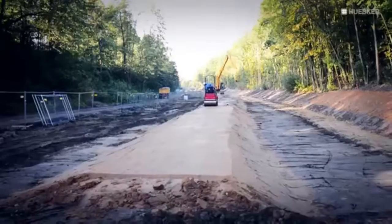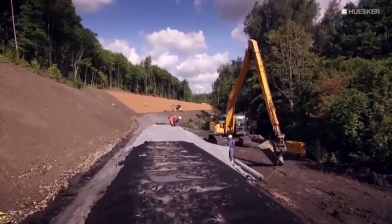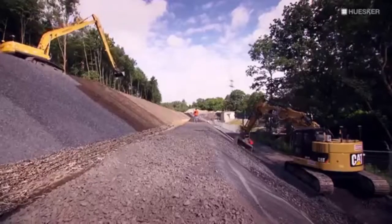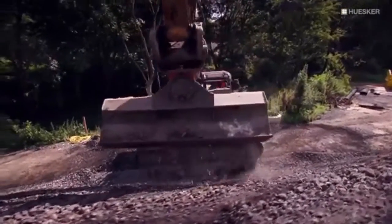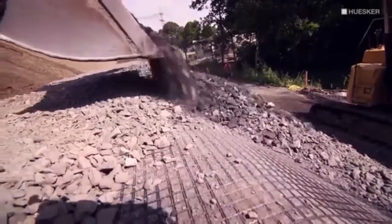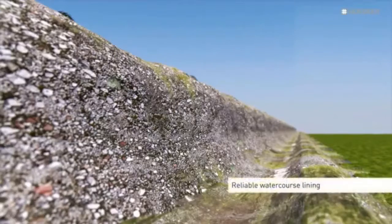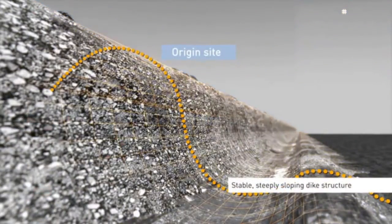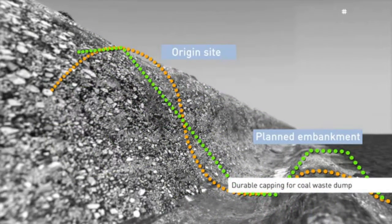The adoption of a conventional lining solution was ruled out due to the complex geometry with extremely steep slopes and inadequate bearing capacity of the subsoil. Instead, the project team opted for a sustainable, resource-efficient overall concept featuring Husker Geosynthetics. This included the provision of a reliable lining for the watercourse and a stable, steeply sloping dike structure together with a durable capping for the coal waste dump.